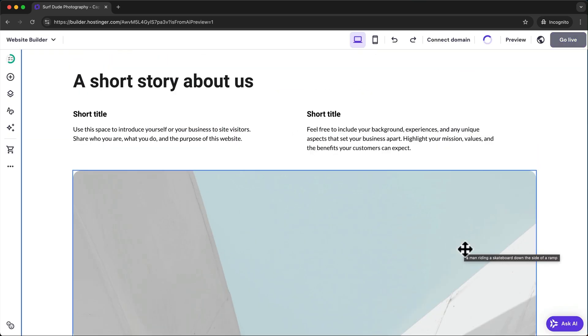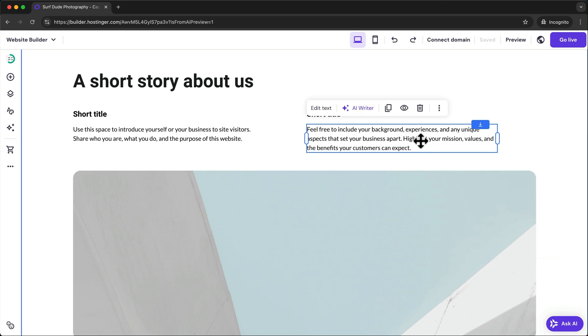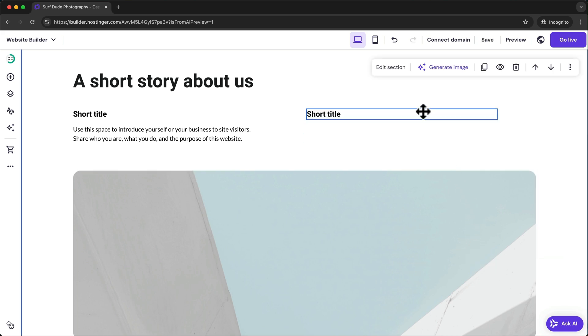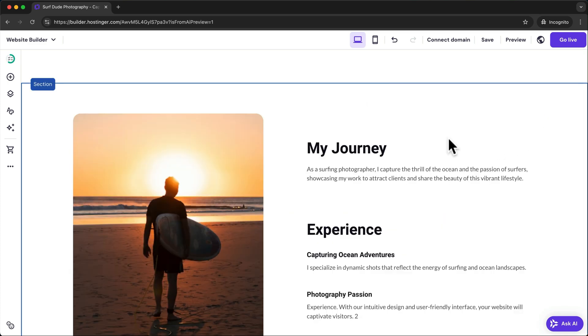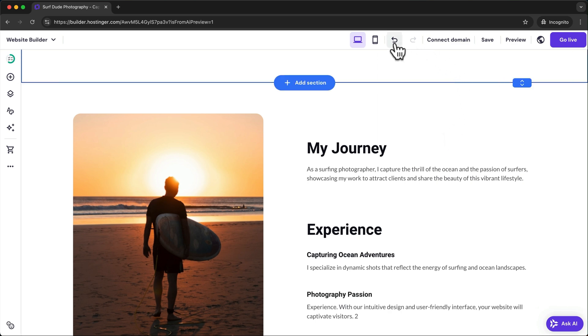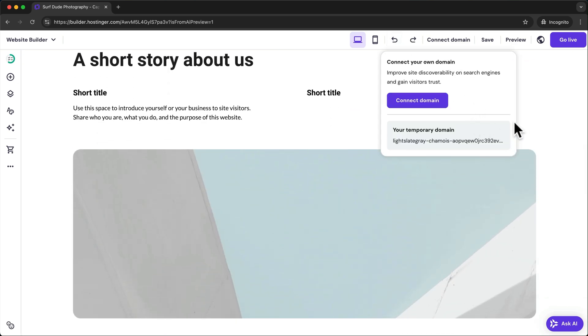To remove any element from your page just select it and then click on the trash icon. It works the same way for a section — just select it and click on the trash icon. And whenever you make a mistake you can just click on the undo button up here to reverse the last change.